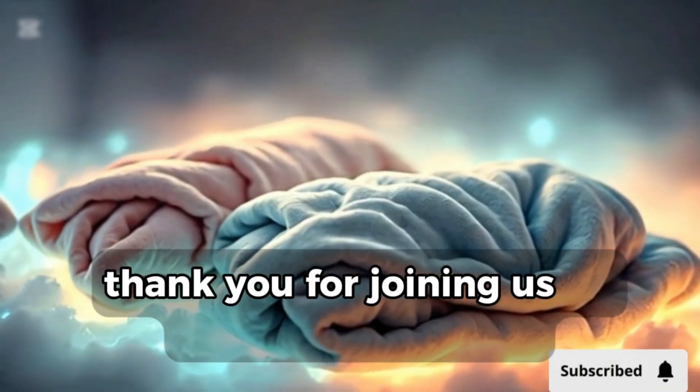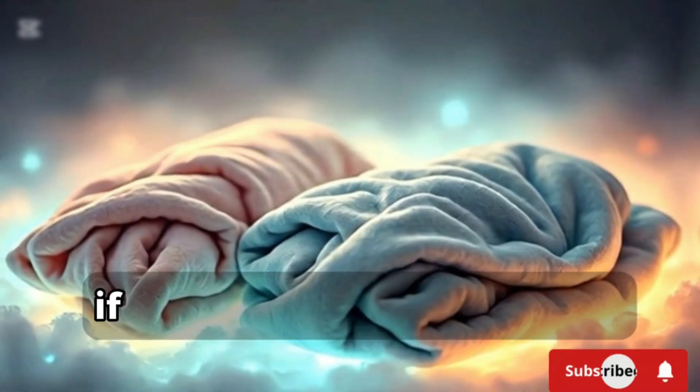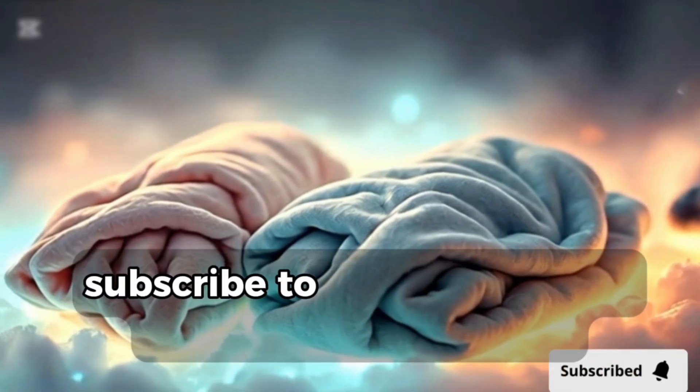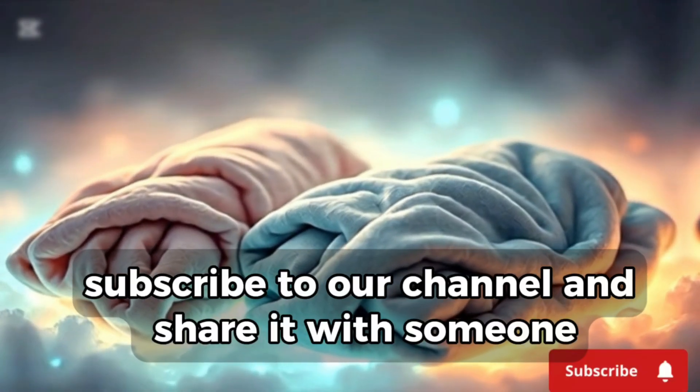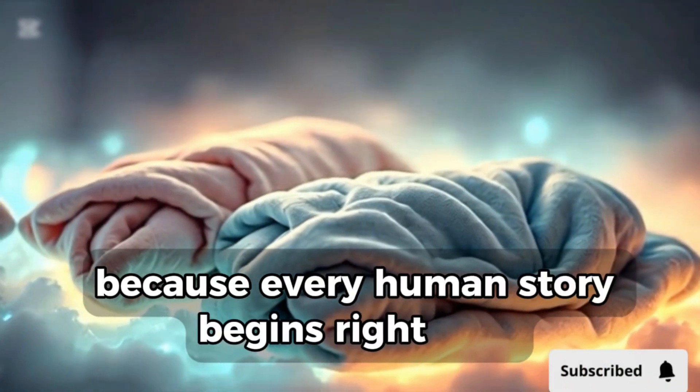Thank you for joining us to explore the science and the wonder of how twins are formed. If you found this fascinating, be sure to like this video, subscribe to our channel, and share it with someone who'd love to learn about the miracle of life. Because every human story begins right here.